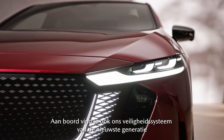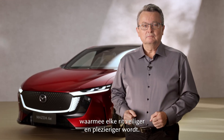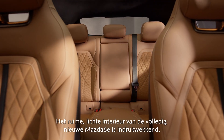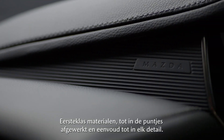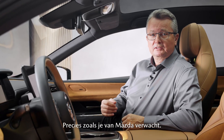And on top of that, our latest generation safety system makes driving safer and more enjoyable. The spacious and light interior of the all-new Mazda 6E is amazing — superior materials in well-tailored elegance, focused on simplicity, just as you would expect from Mazda.